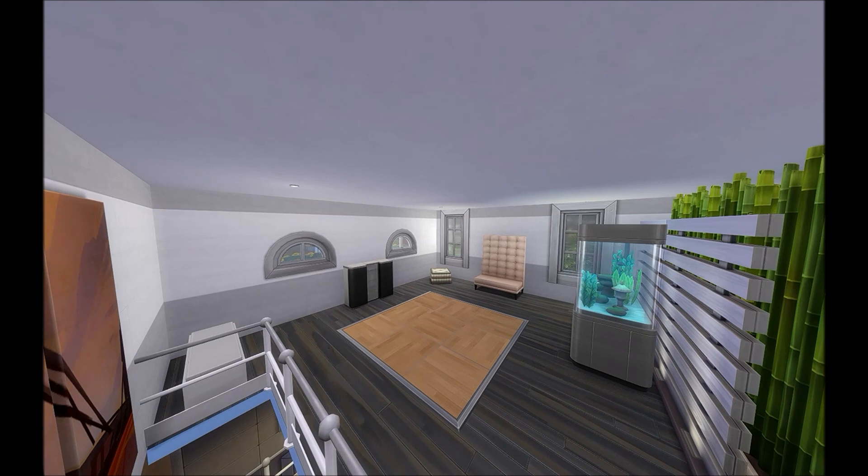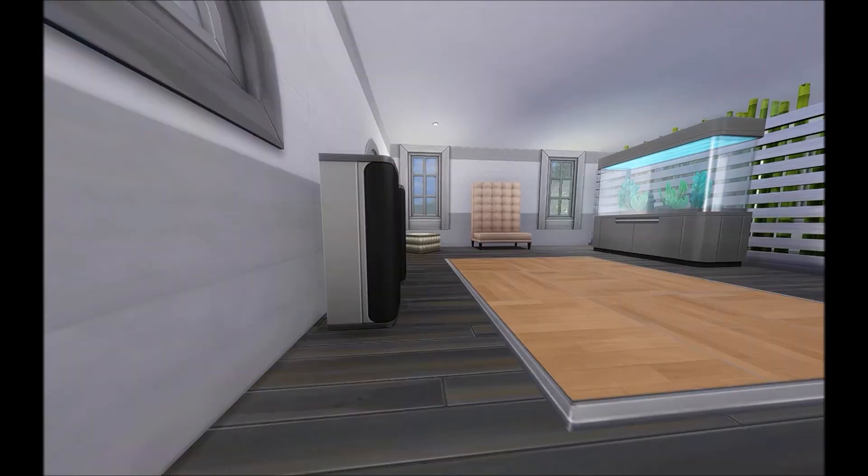This whole floor has a dance floor for music and stuff like that. They could have their fish over there — I did buy fish, but if you're not in the same room you don't see them, which is really bizarre. Anyway, this is just one of the units; there are actually five units in the whole building.